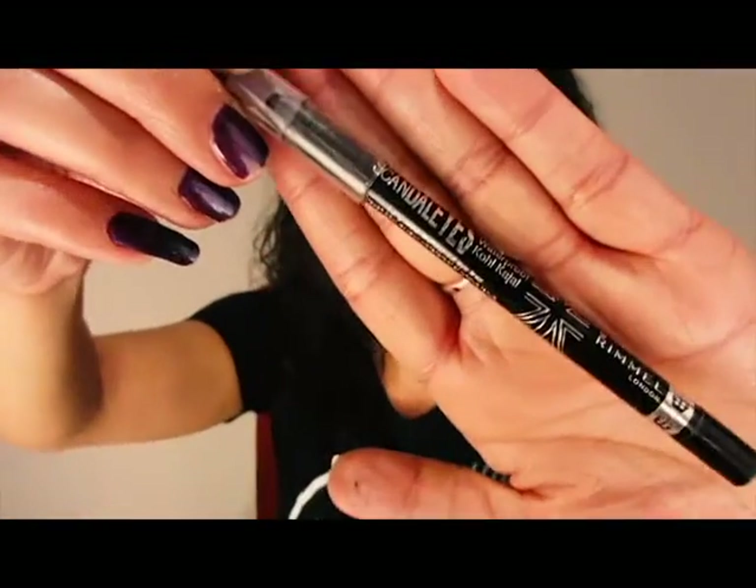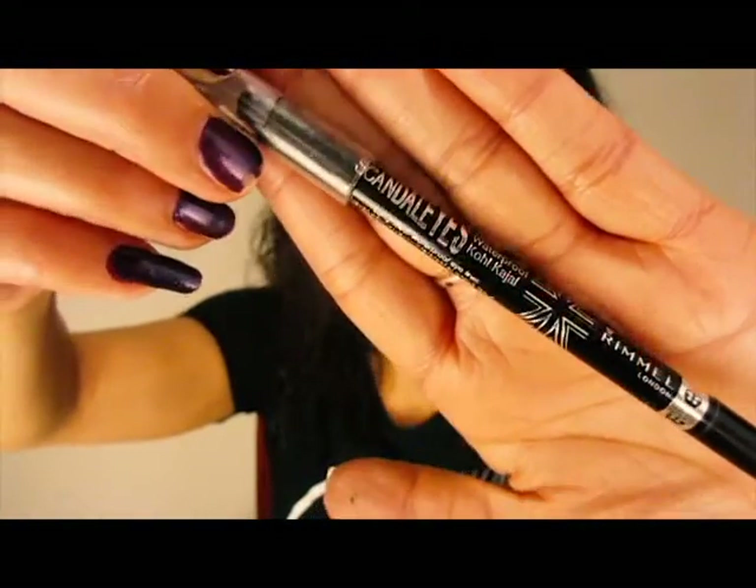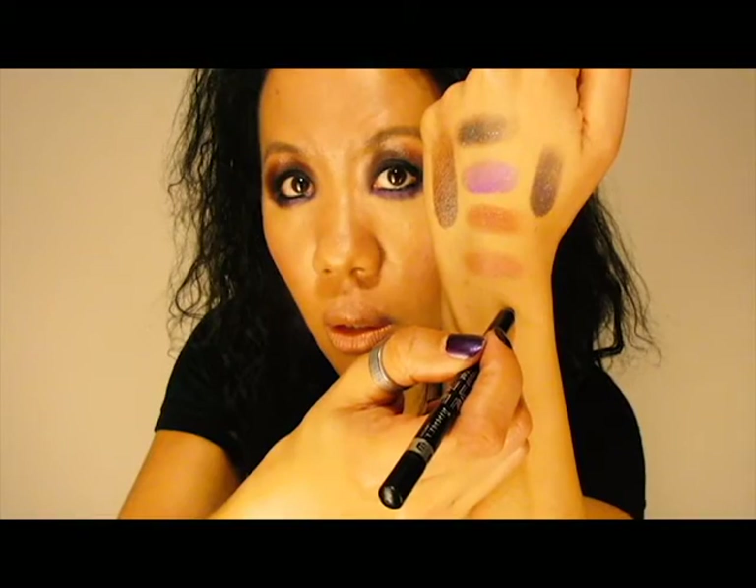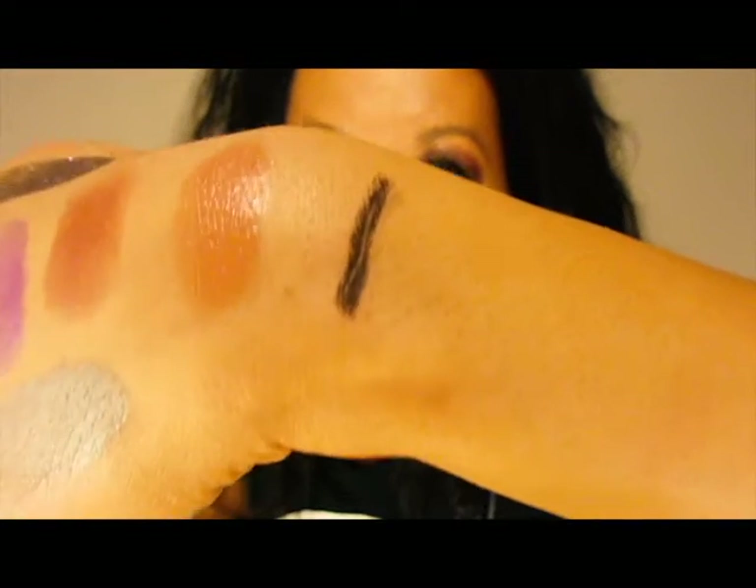The next thing I was reminded of from my last Influencer box — I initially tested it when I got the box but then set it aside. It's a great waterproof waterline black eyeliner from the drugstore: the Rimmel Scandaleyes Waterproof Kohl Eyeliner, very pigmented. I'll show you just how creamy it is live — barely any pressure and look at how dark that is.